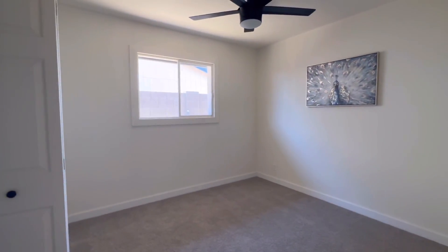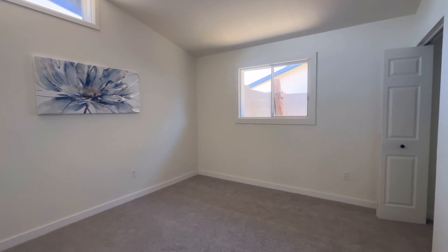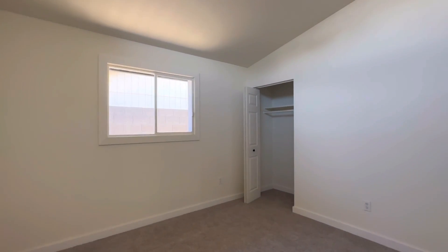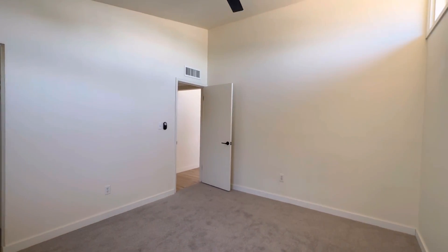Here is the next bedroom, which is a little smaller — that's bedroom number two — and then bedroom number three, which is a nice size as well. So you have three bedrooms on this side of the house. Bedroom three has vaulted ceilings, so this is probably my favorite, plus that bonus room on the other side of the house.